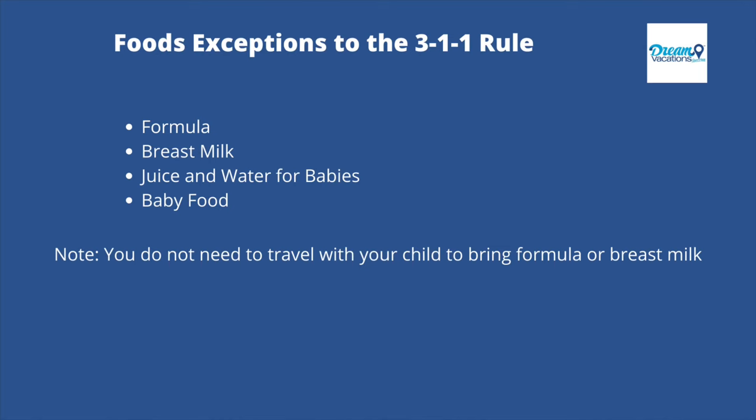For the third and last part — exceptions to the 3-1-1 rule — there are items you can pack in your carry-on that exceed 3.4 ounces of liquid. Those items are formula, breast milk, juice and water for babies, and baby food. Formula, breast milk, and juice are allowed in reasonable quantities in your carry-on and should be removed to be screened separately. You also do not need to travel with your child to bring formula or breast milk.